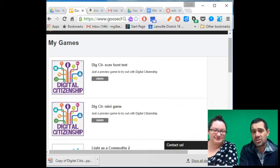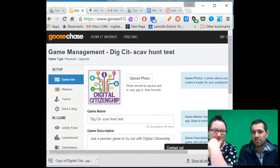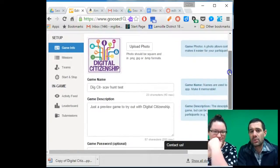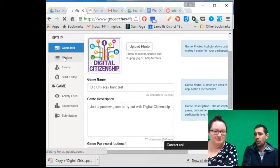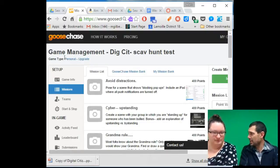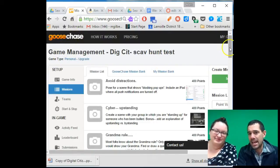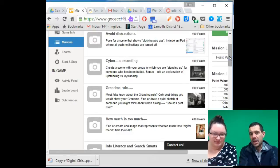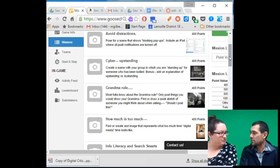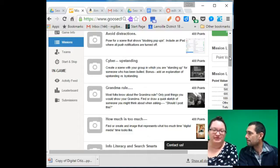Goose Chase is just a digital scavenger hunt where you put together missions. You can pull some silly ones too. Here's one we did for a digital citizenship class where people had to find different things about digital citizenship. We set up missions with a point to prove — some evidence of learning — and then something goofy as well. They did it in teams and had to act out, for example, cyber upstanding: create a scene where you and your group are standing up for someone who has been bullied. Bonus: add an explanation of upstanding versus bystanding. Goose Chase formats it like Instagram, and the kids really take to it.